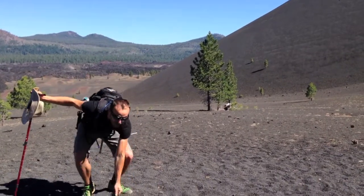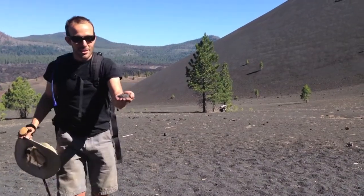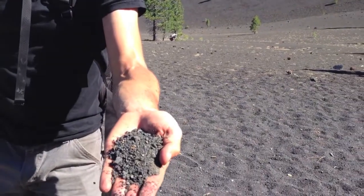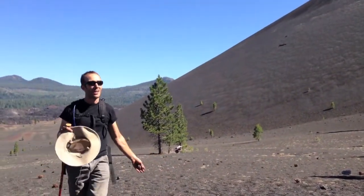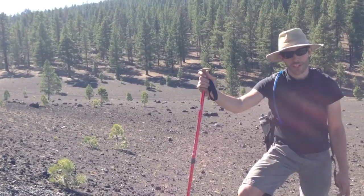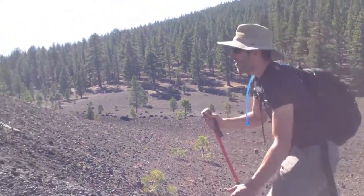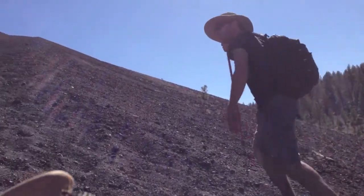Cinder cone volcanoes: one thing, they're steep. Second, they're explosive. And they produce tons of these cinders. What looks like sand that I'm walking on is actually a whole bunch of volcanic cinders. Makes this trail really a pain to climb, but it's so pretty. One of the things we talk about with cinder cone volcanoes — they're really steep. Climbing this cinder cone volcano is really a bear.